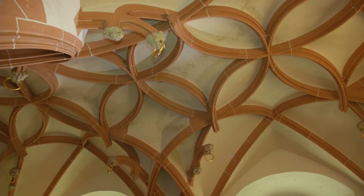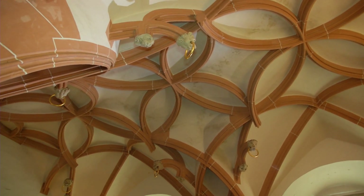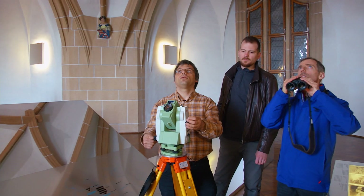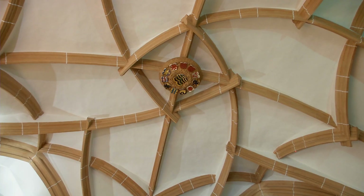Particularly artistic vaults are a central feature of late Gothic architecture. Spatial curve systems, intersections at different levels. The seemingly load-bearing structural elements are suspended. Some ribs are even severed.